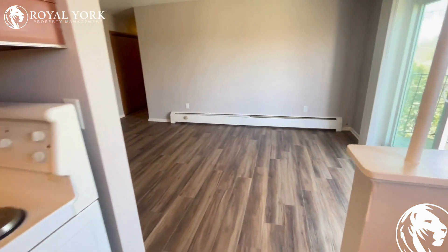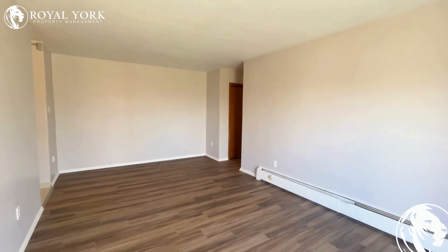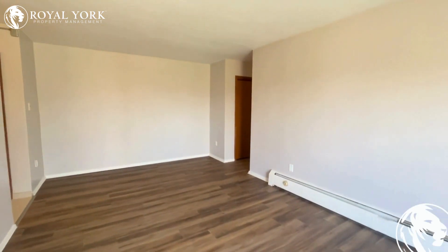Heading through into the main room — nice wide open main room with brand new flooring. Beautiful modern renovation that's been done to the unit. Lots of space here if you'd like to put an L-shaped sectional or sofa set of your choice.